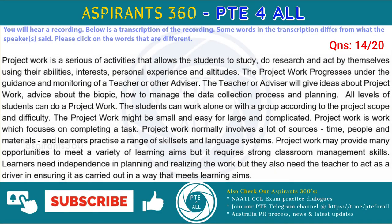Project work is a series of activities that allows the students to study, do research and act by themselves using their abilities, interests, personal experience and aptitudes. The project work progresses under the guidance and monitoring of a teacher or other advisor. The teacher or advisor will give ideas about project work, advice about the topic, how to manage the data collection process and planning. All levels of students can do project work. The students can work alone or with a group according to the project scope and difficulty. The project work might be small and easy or large and complicated.